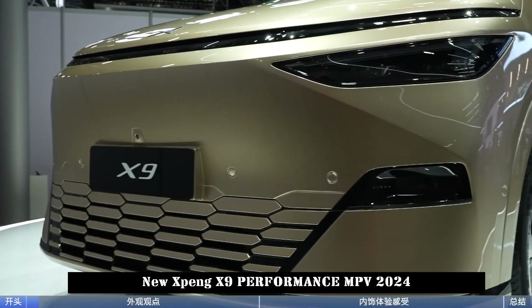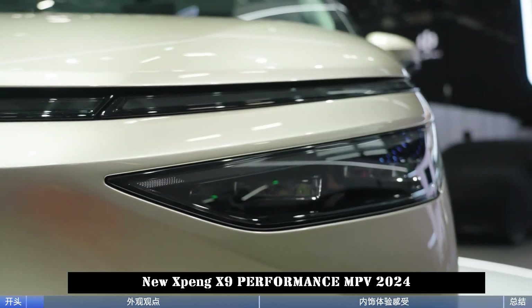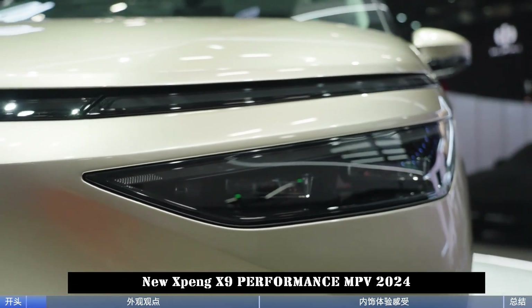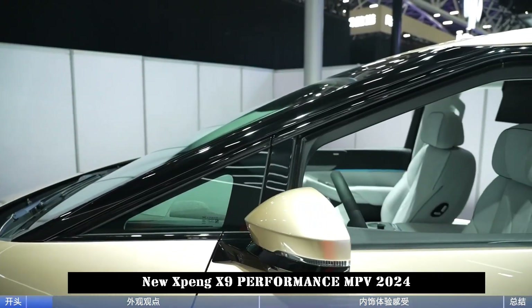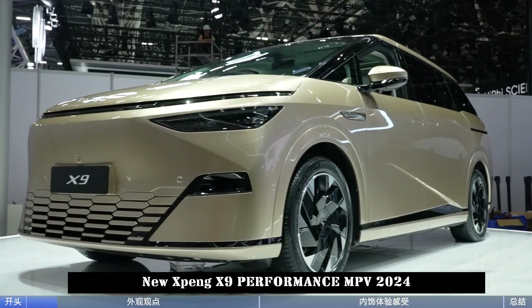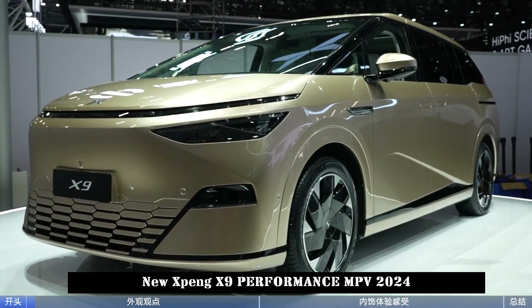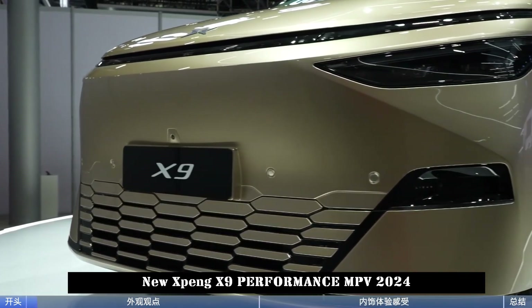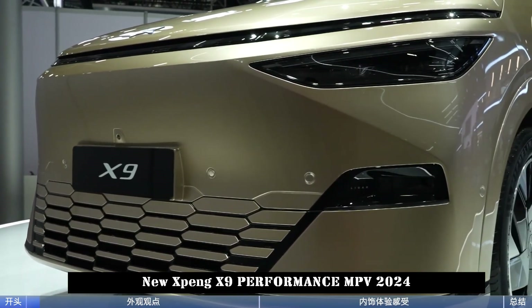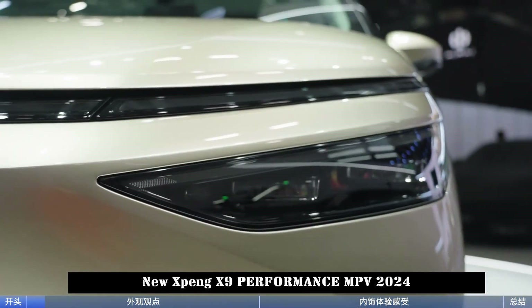Inside the Xpeng X9, the interior of the actual model is white, but the central control area uses a black scheme, creating a certain mix-and-match effect. The double-spoke multifunction steering wheel has an uncomplicated structure with two-tone stitching. The central control screen has a floating design, supports split screen, and appears several times larger than the full LCD instrument panel.